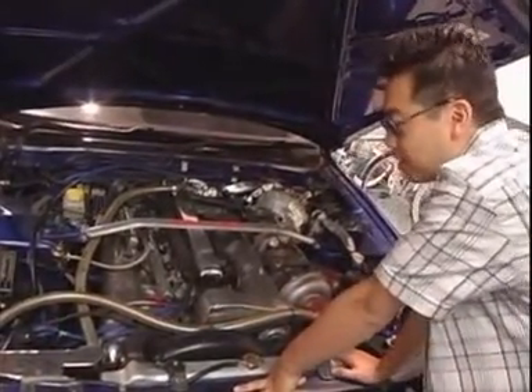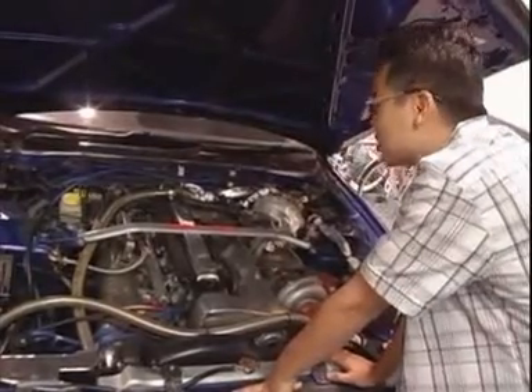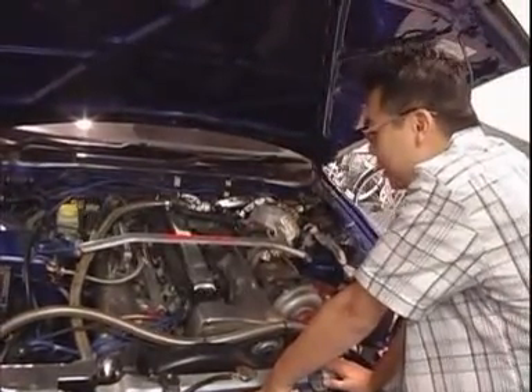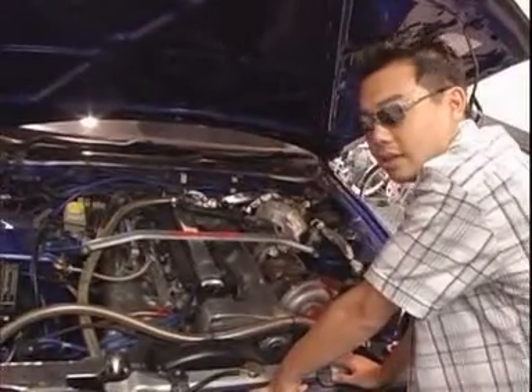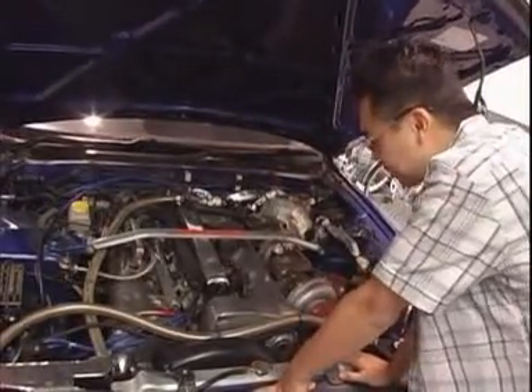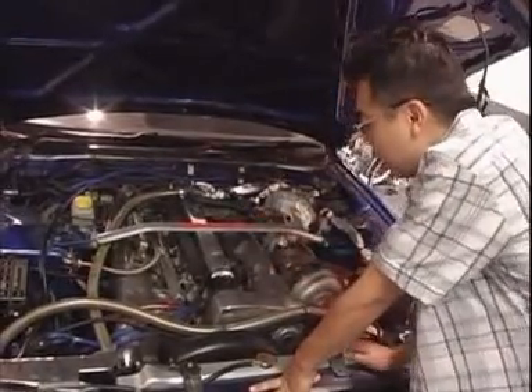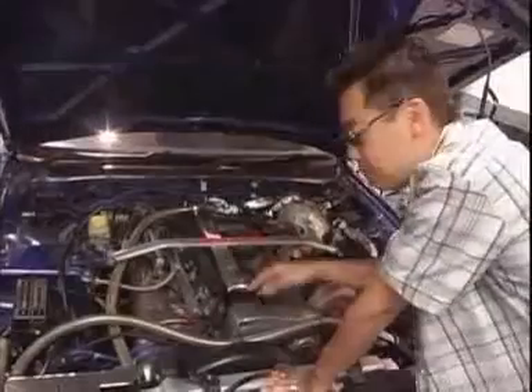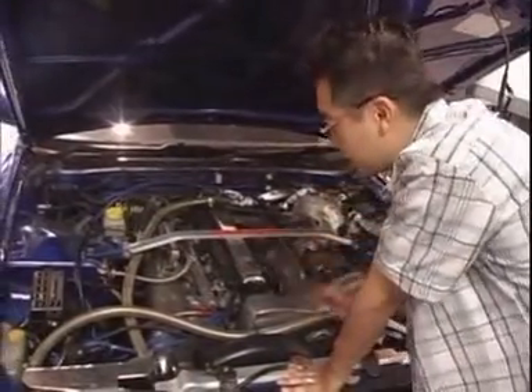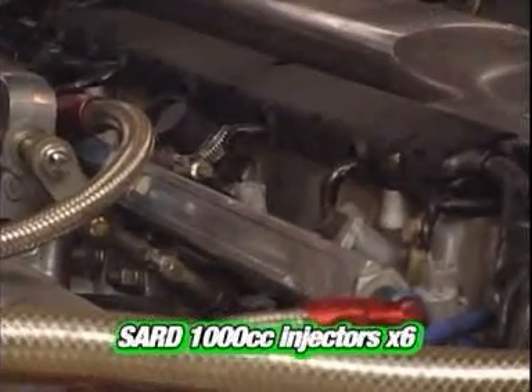A normal RB26 engine — this is the Skyline engine — it can't handle that. This car, like I said, is seven years old and it's gone through three engines. One of the stories they had was they revved it to 10,000 RPM when it was stock and blew out a brand new Nismo oil pump. So what they've done is upgraded the inside of the engine with an HKS Step 3 kit.